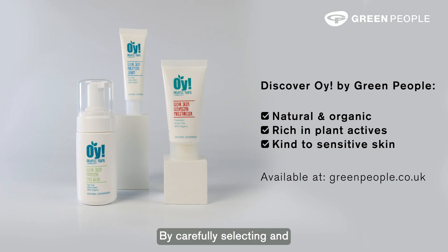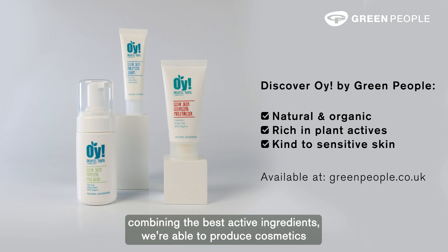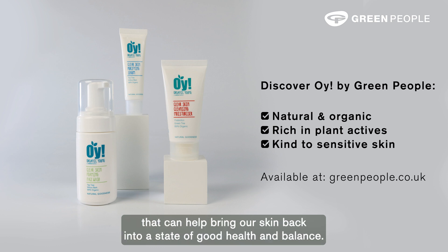By carefully selecting and combining the best active ingredients, we're able to produce cosmetics that can help bring our skin back into a state of good health and balance.